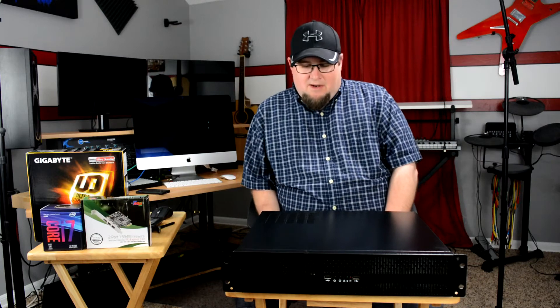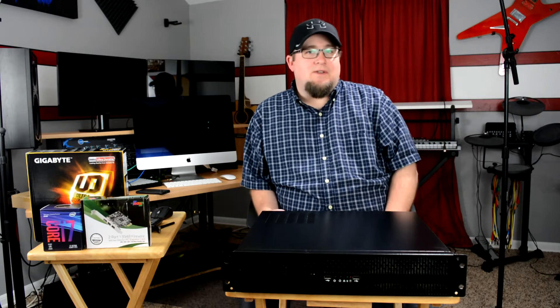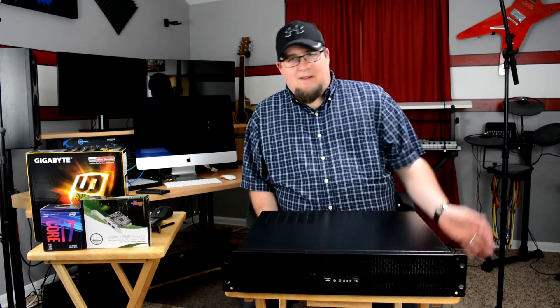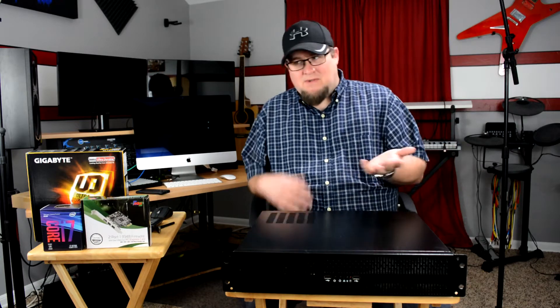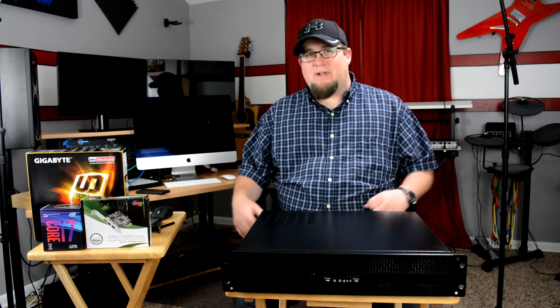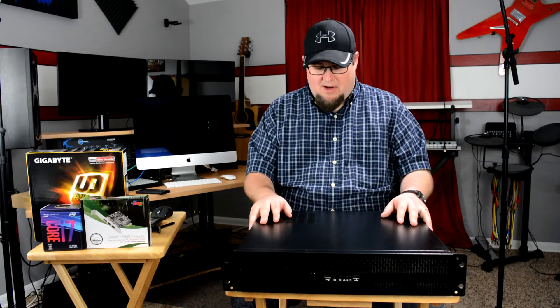Hey, what's up guys? Dean Hanson here. Before I get into this video, I just want to mention that I think this is my 100th YouTube video, which is kind of crazy. It might be my 99th — sometimes YouTube shows 98, sometimes 99. I didn't take the time to count them. That's irrelevant to this project I'm working on.